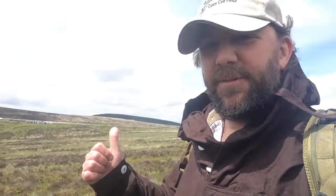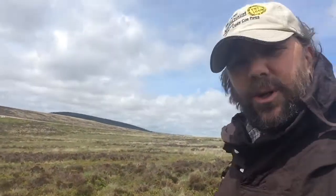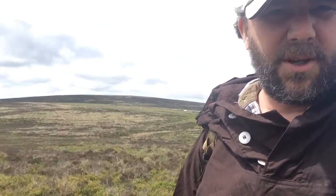So this right here behind me is Fernworthy Forest, which you'll remember from the last video I did. And I'm just walking up a hill called Birch Tor for a bit of a wander around — I've not been up there before, but I'm hoping if I can pan properly.